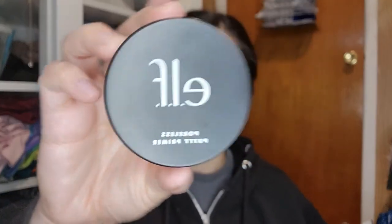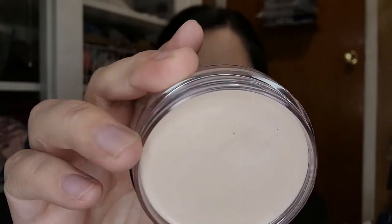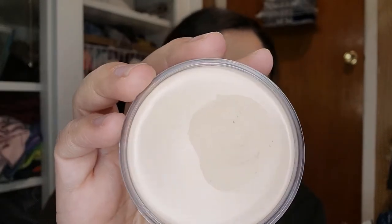I haven't really gotten any makeup lately but I picked up the ELF Poreless Putty Primer. I forgot who recommended it — I'm always looking for a good primer. I've used it once but not enough times to give a full review yet, but I love the way it looks in the container.